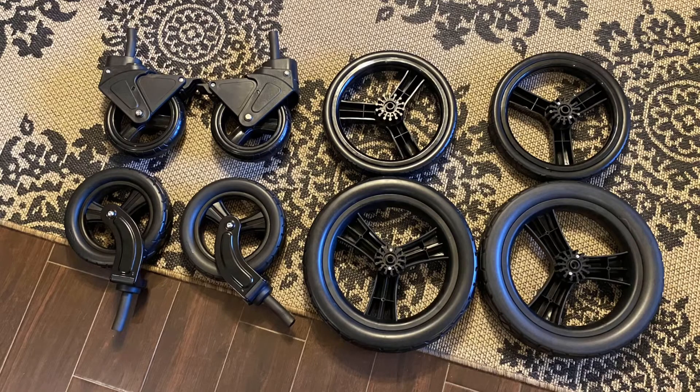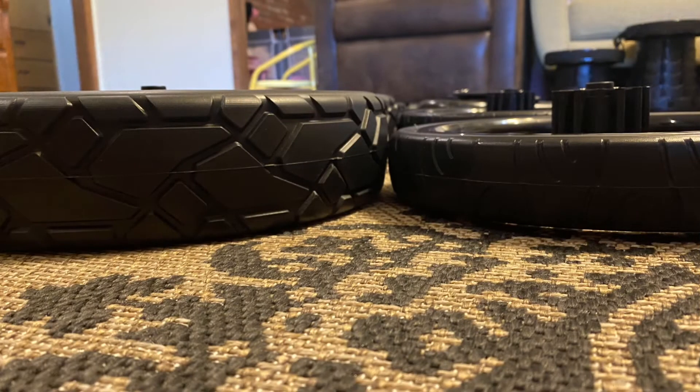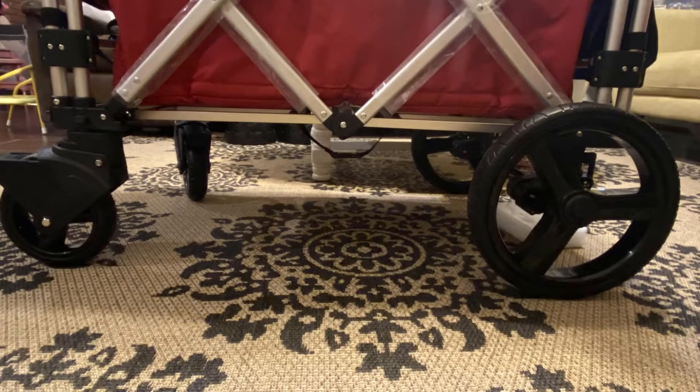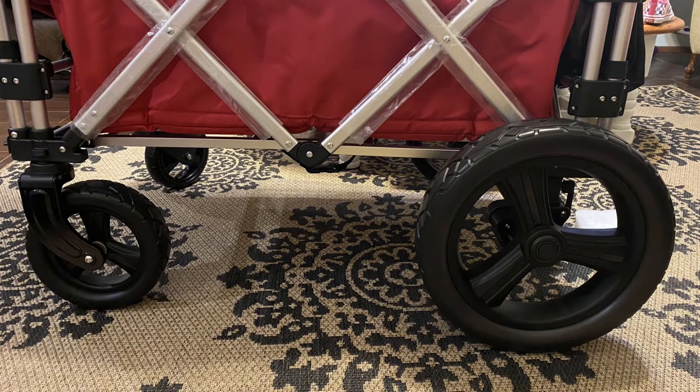Here are some shots of the All-Terrain Wheels next to the stock wheels that the 7S usually comes with. You can see that it is significantly thicker than the stock wheels and has more treading. When you purchase it, it will come with two front wheels, two back wheels, and its own axle. The two front wheels will not have the brakes like the stock wheels do, and this is a separate purchase from the wagon itself.